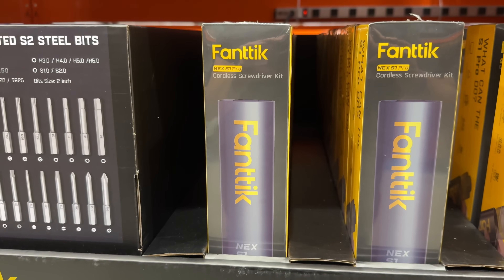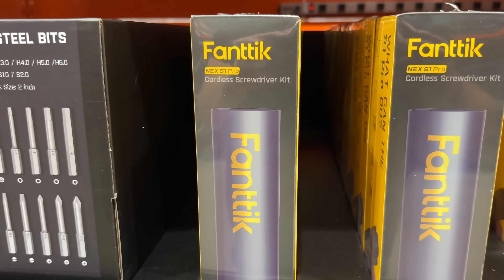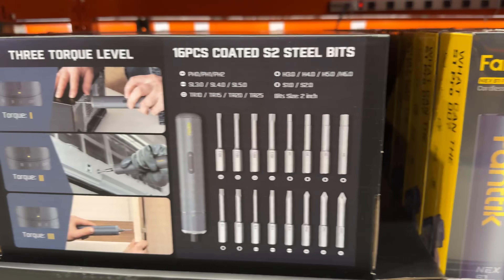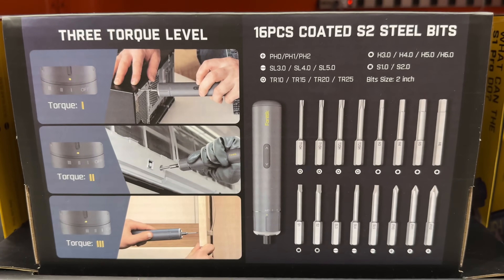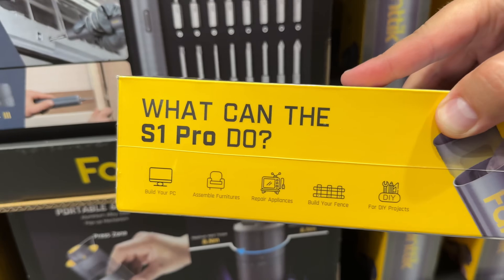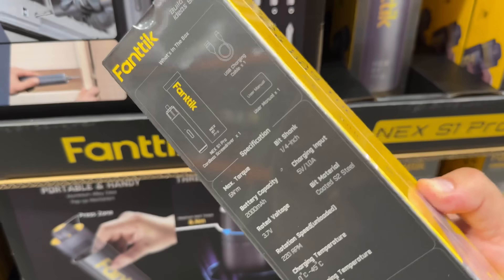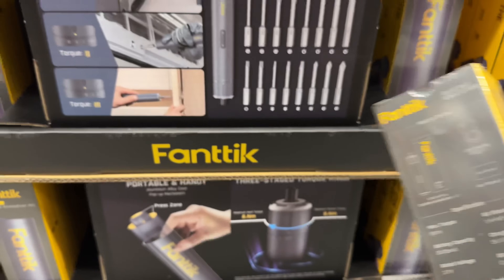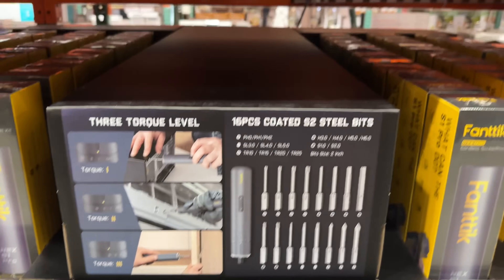An excellent Father's Day gift is this new Fantic cordless screwdriver set for $49. It has three different torque level settings and comes with 16 coated high quality S2 steel bits. Perfect for assembling things or do-it-yourself projects, it charges via USB-C and comes with a nice storage kit. I really like the compact size of this.